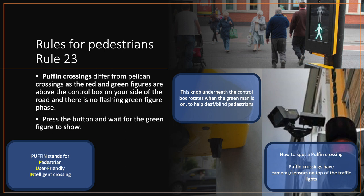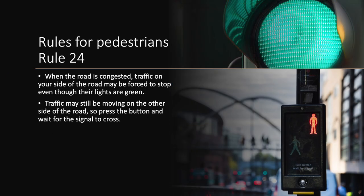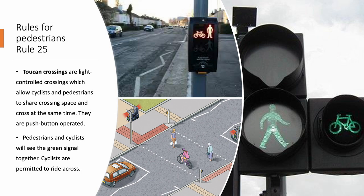Press the button and wait for the green figure to show. Rule 24. When the road is congested, traffic on your side of the road may be forced to stop, even though their lights are green. Traffic may still be moving on the other side of the road, so press the button and wait for the signal to cross. Rule 25. Toucan crossings. Toucan crossings are light-controlled crossings which allow cyclists and pedestrians to share crossing space and cross at the same time. They are push-button operated. Pedestrians and cyclists will see the green signal together. Cycles are permitted to ride across.